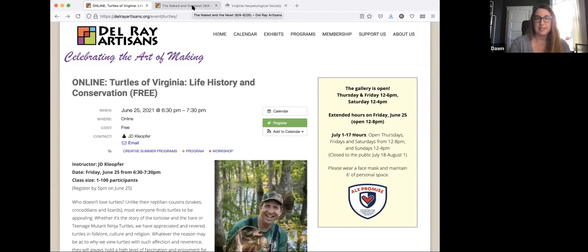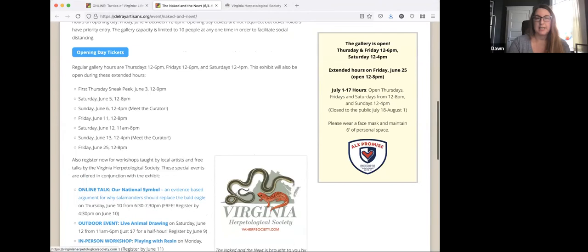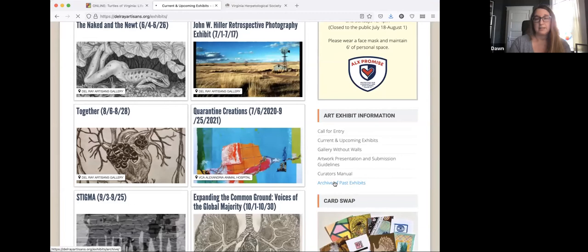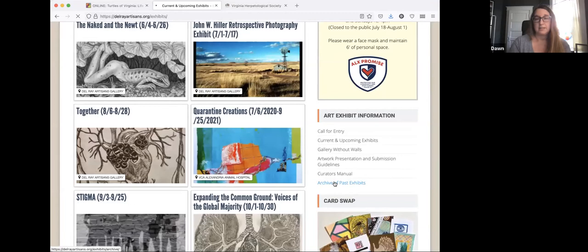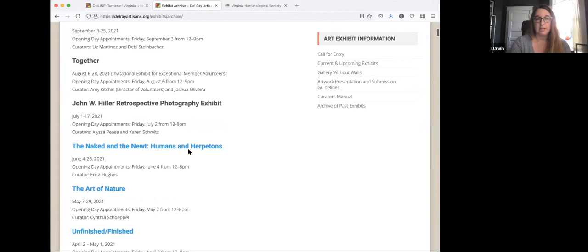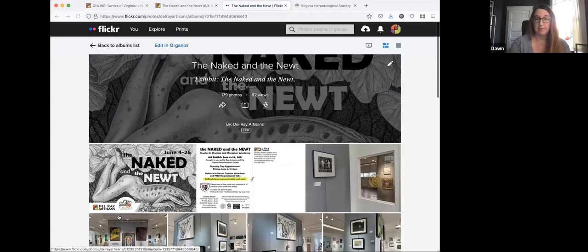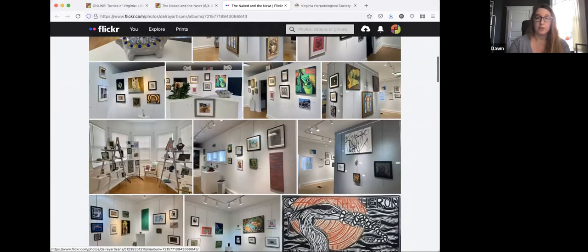You'll also be able to see it online. So if you go to Delray Artisans website, until tomorrow you'll see it on the home page and on the exhibits page here, the Naked and the Newt. But once the exhibit's over, you'll be able to find it in the archives. And you would scroll down to the Naked and the Newt and click on it. Some of the exhibit is online, so you can view the online album to see what it looks like in the gallery, as well as some of the individual artworks.